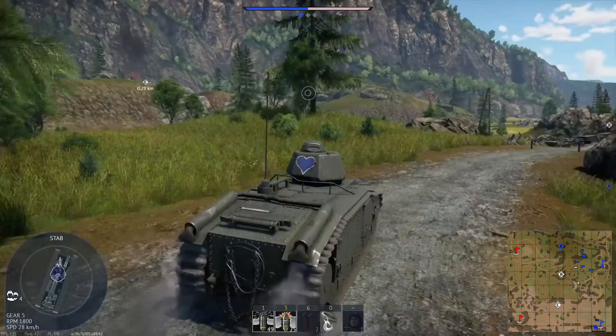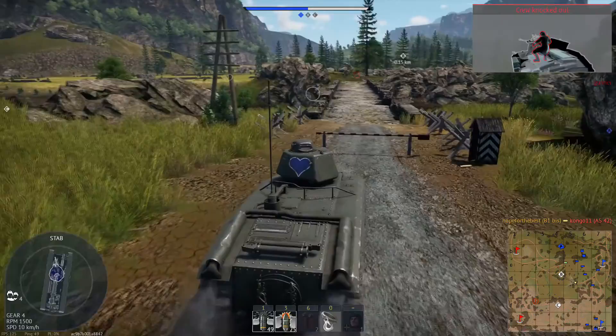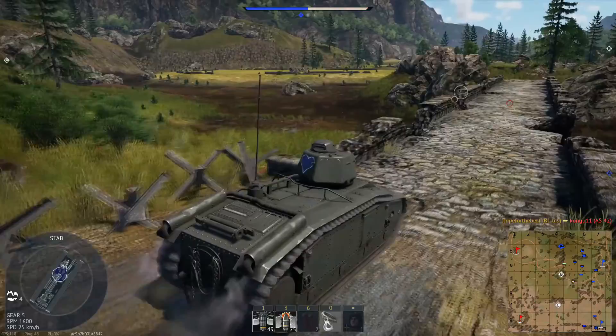Howdy gents, today we will be looking at the pride of the pre-war French tank corps — the Char B1. This is an excellent tank for its tier, and I'm shocked that I have not seen more of them lumbering across the battlefields of War Thunder, spreading freedom and liberty wherever they dare go.